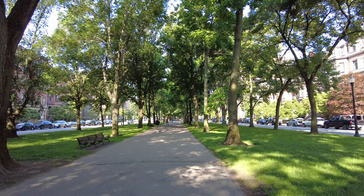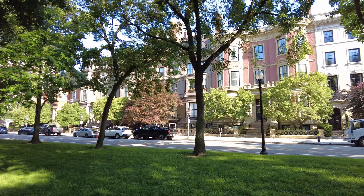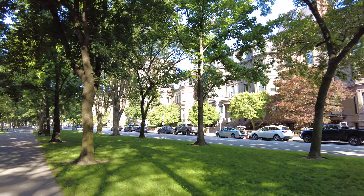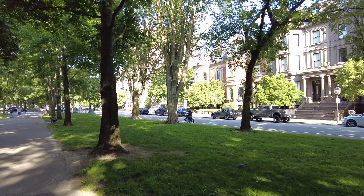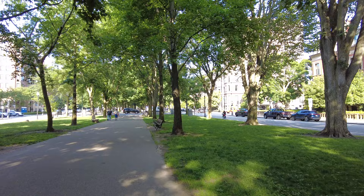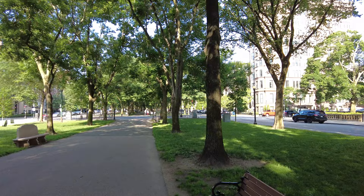It is an absolutely gorgeous summer morning here in Boston. Weather really couldn't be better right now. See all the picturesque buildings here on Commonwealth Ave. It's also a great place to ride your bike up this street — the bike lanes are safely off to the left and there's plenty of room to ride. So the next statue, which is on the next block, is going to be the General John Glover statue.